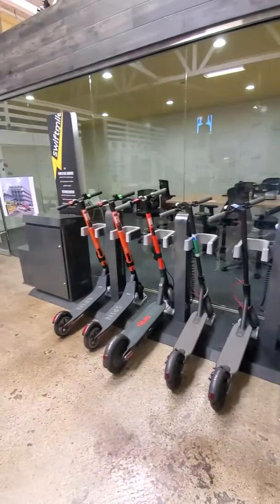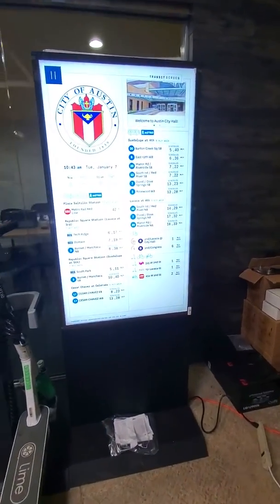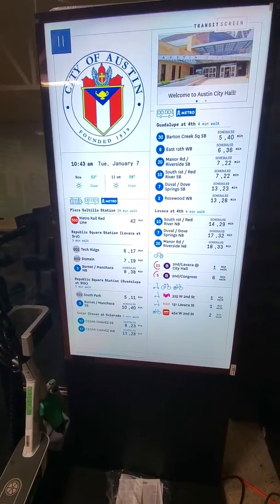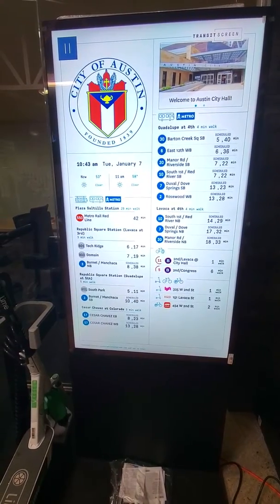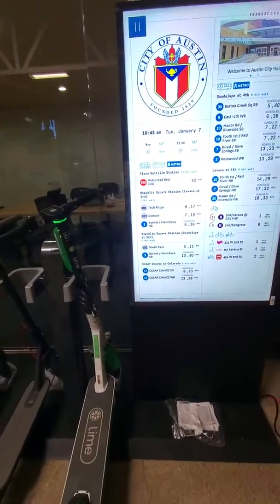You can also do — which is really interesting for First Last Mile — different transit options such as using transit screens, with different data that shows different subways, trains, bus, ferries — all the different data that's within a five-minute walk, which is a real game changer.